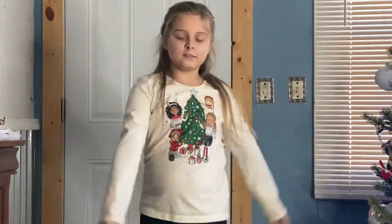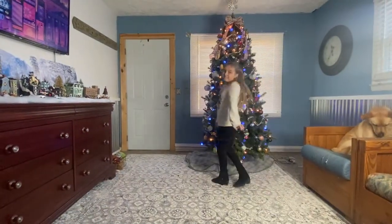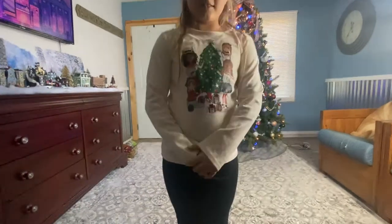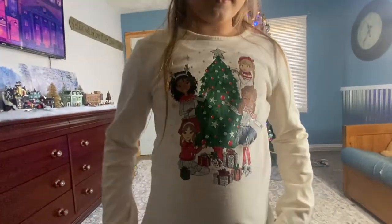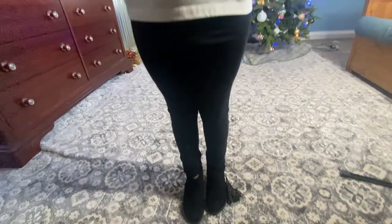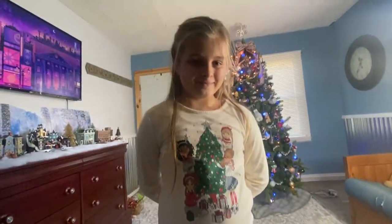Next we have Zella. She is dressed casual for school or for out on the town. She's wearing a pretty shirt that's got a Christmas tree and some characters, black leggings, and some black boots. Good job, Zella.